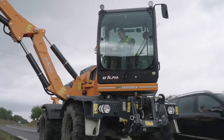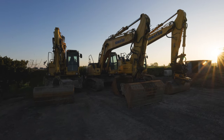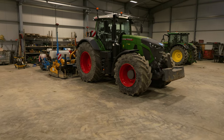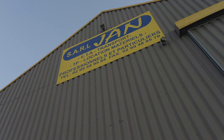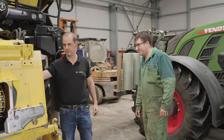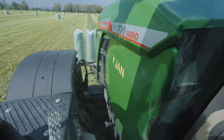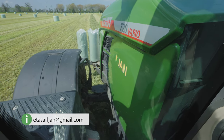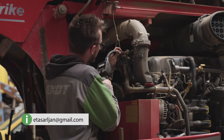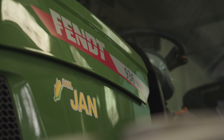ETA JAN's range of services also includes municipal works and jobs in the construction industry. The fleet is incredibly modern and can mainly be seen out and about in Brittany and neighbouring Normandy. The agricultural contractors are also a popular employer in the region, and many employees have been with the company for years. However, they are always on the lookout for reinforcements. If you're a driver, mechanic or seasonal worker and would like to join the ETA JAN team, you can contact them via Facebook or the displayed email address. French speakers from abroad are also welcome.